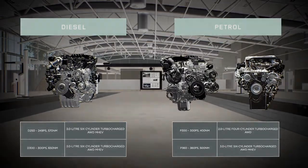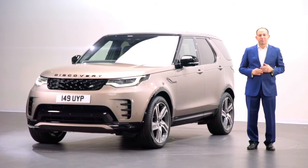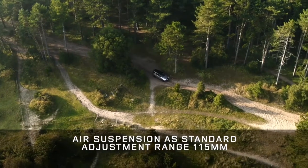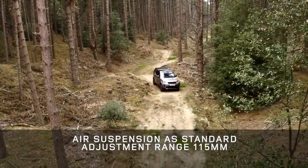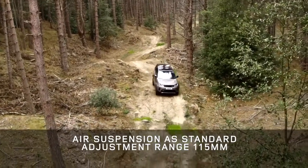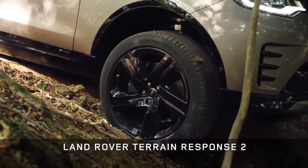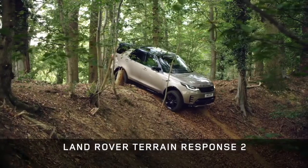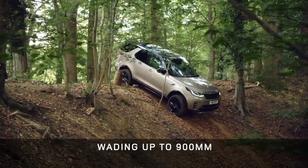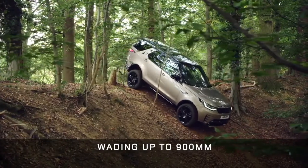Discovery of course retains its legendary all-terrain capability. Air suspension is still standard, able to raise or lower the vehicle through 115mm. Wheel articulation is also unchanged, and the smart algorithms of Land Rover's Terrain Response 2 will automatically adjust settings to keep you moving on any surface. Discovery will still wade through almost a metre of water, now supported by a new wade mode.